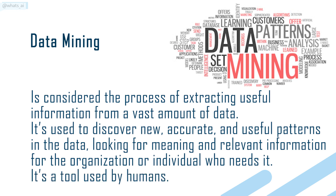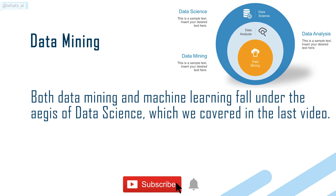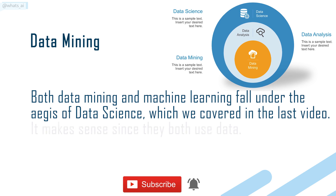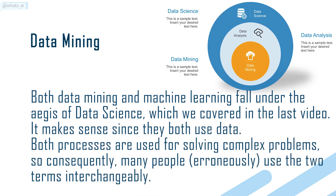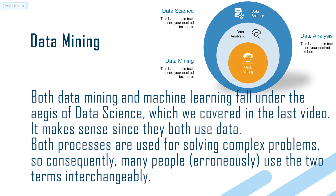It's a tool used by humans. Both data mining and machine learning fall under the aegis of data science, which we covered in the last video. It makes sense since they both use data. Both processes are used for solving complex problems, so consequently,